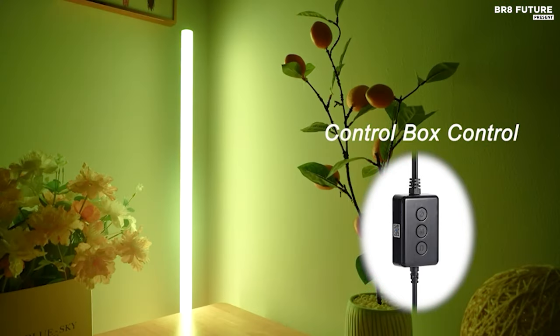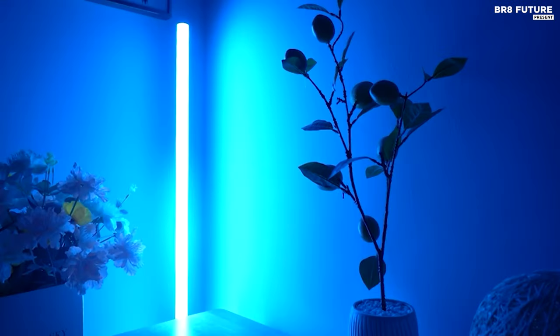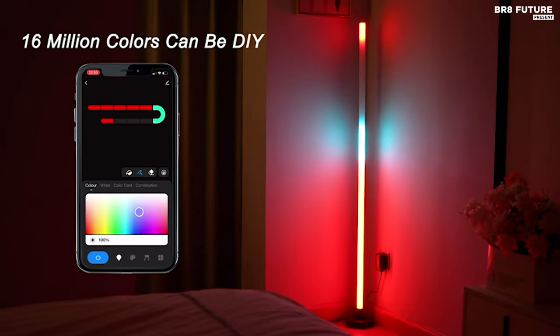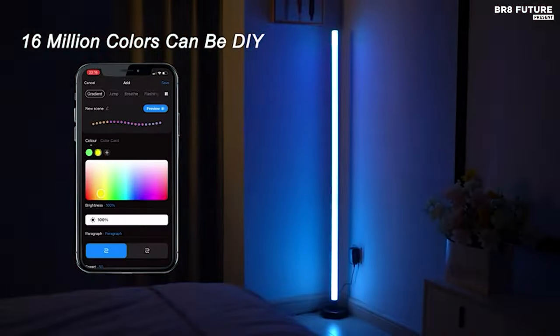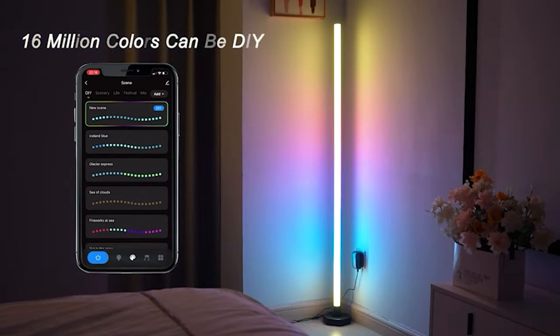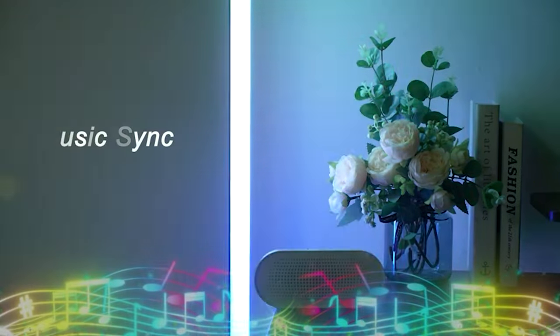Moreover, it synchronizes seamlessly with music, enhancing any ambiance. Experience a spectrum of colors with its 16 million DIY options, controllable via Alexa, Smart Life app, or remote control. Ideal for living rooms, bedrooms, or gaming spaces.